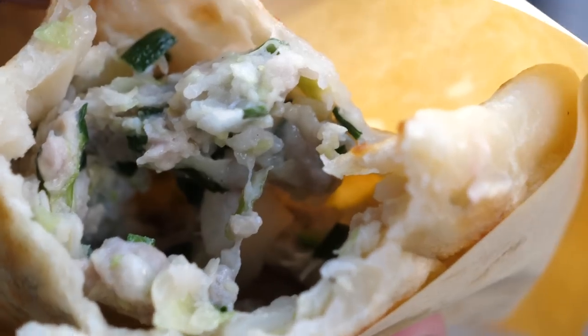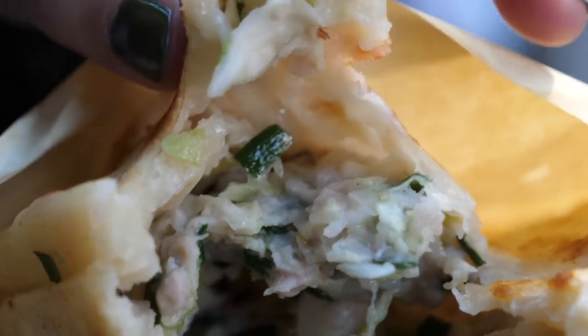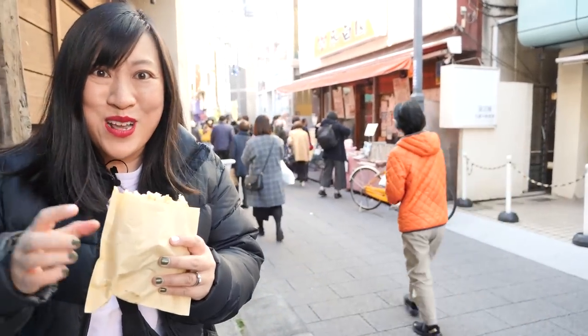The filling is very loosely packed — loads of juiciness and flavor. A great start to our street eats today.